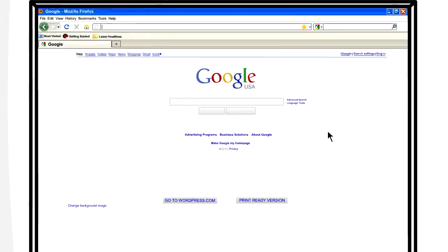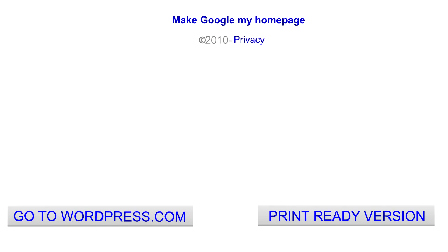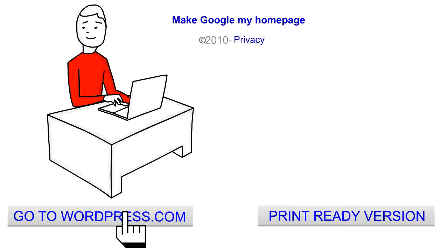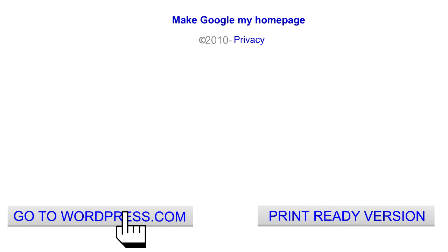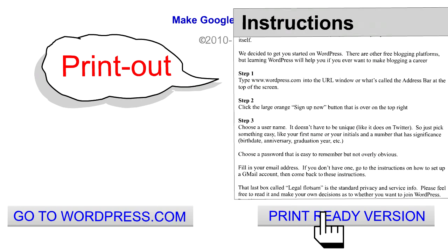Step 1. Type www.wordpress.com into the URL window, or what's called the address bar at the top of the screen. Or, if you look below this video, you'll see a link you can click to go straight to WordPress. It'll be easier if you watch this video all the way through first. Another helpful link below the video opens up a list of written instructions you can print out.